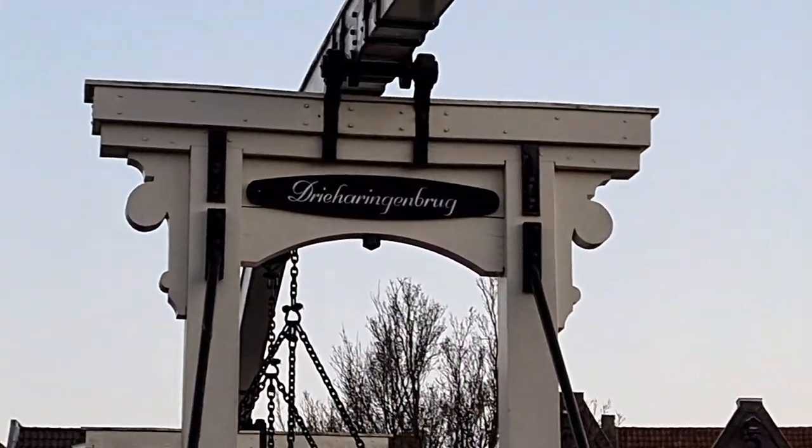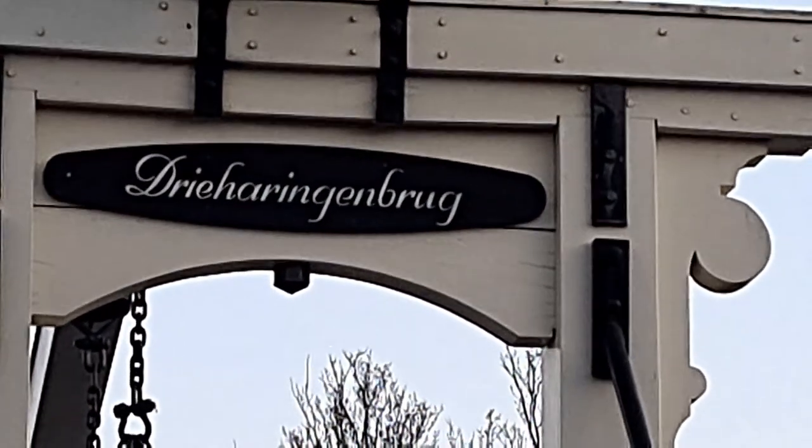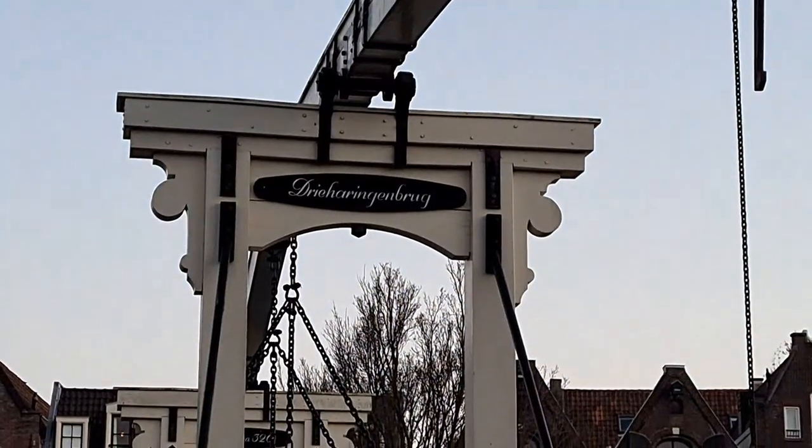On the top we can see the name of the bridge — Three Haring, Three Herring Fish.